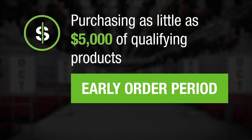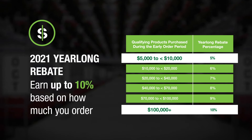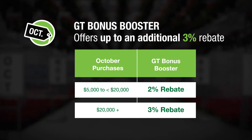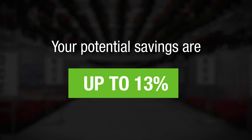The year-long rebate you will earn for 2021 ranges from 5 to 10 percent based on how much you order. The GT Bonus Booster offers up to an additional 3 percent rebate if your purchases are made in October. Combined with the year-long rebate, your potential savings are up to 13 percent.